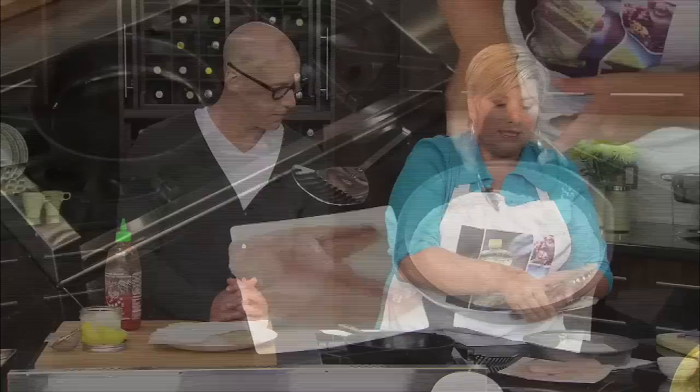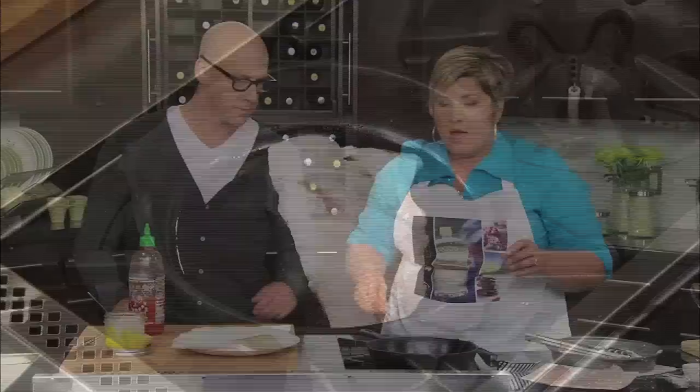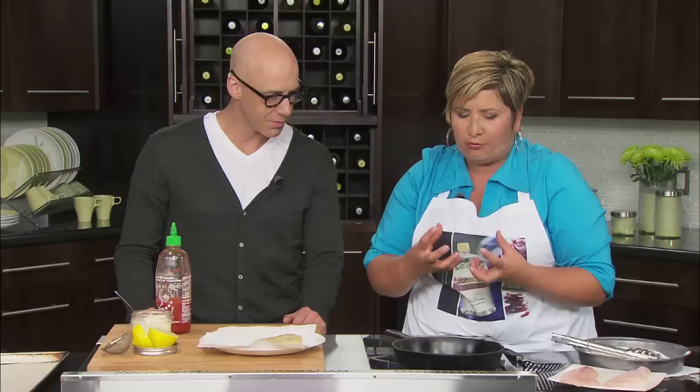We're using a cast iron pan, which is fantastic — great for a shore lunch. Heat up your pan, then add in your oil. Take your fish and just lightly dredge it, shake it off, and into the pan. You want that sizzle. It's going to cook for about two minutes, then we're going to flip it. But don't touch it — let it get in there, let it caramelize, let the flour start to brown. It's going to be delicious.